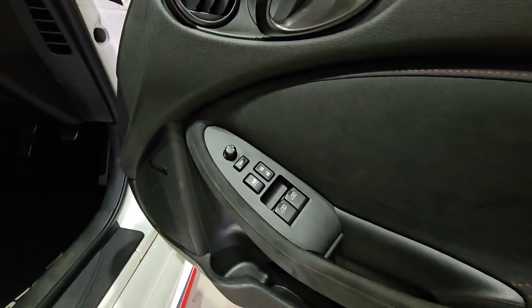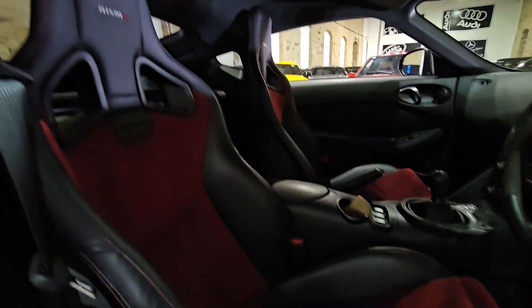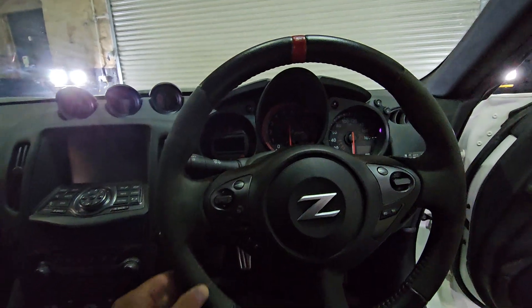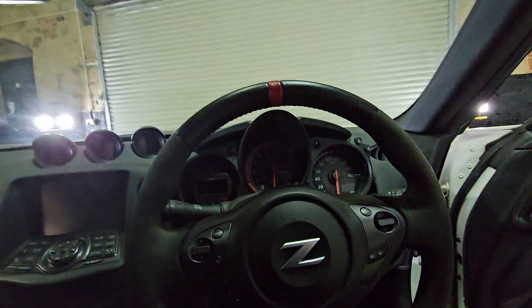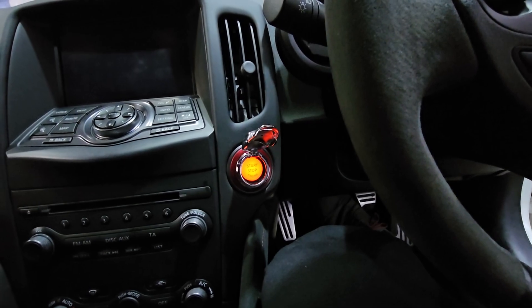All the mirror controls and window controls are here. It comes with upgraded sound speakers — that's a Bose sound system. Lovely Nismo bucket seats, dual tone: a burgundy red fabric and black leather. And the parts of the steering wheel are finished in Alcantara with a red racing stripe on top.